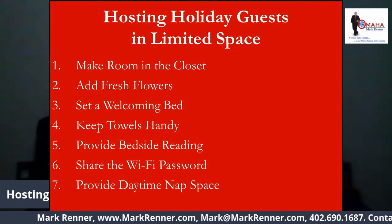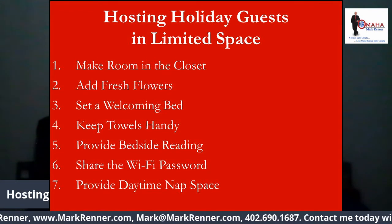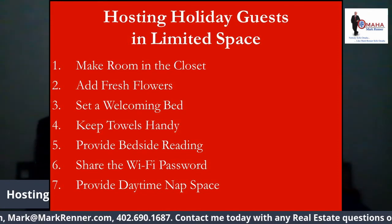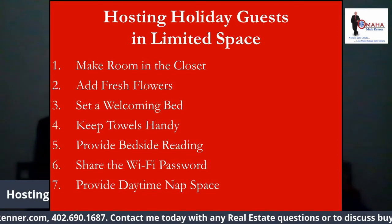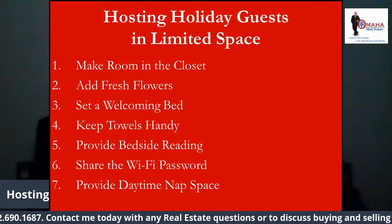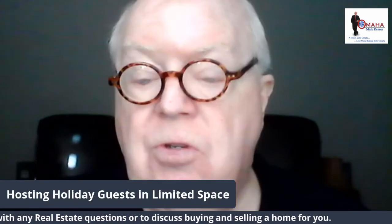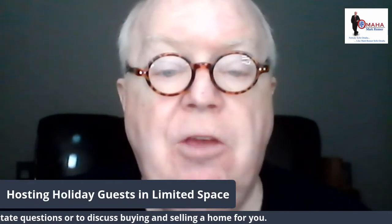Number seven: provide daytime nap space. If you're working in the guest room by day and your guest is either elderly, has young children, or is an avid napper, be sure they know the best space where they can enjoy a daytime snooze.